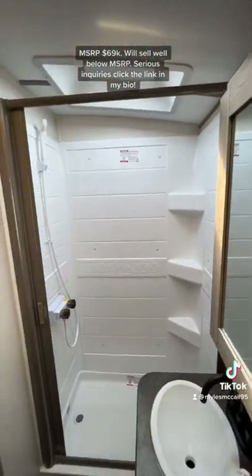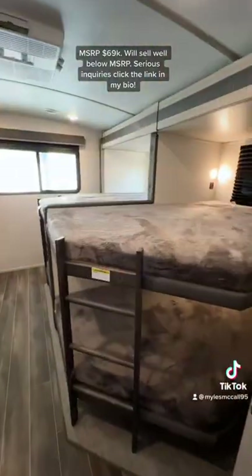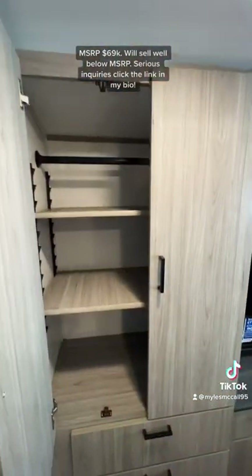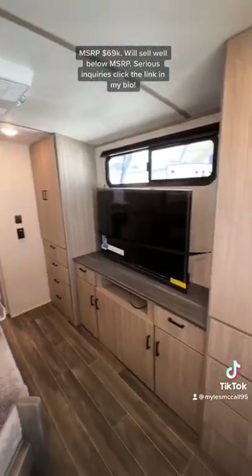Good size bathroom that'll fit somebody about 6'2 to 6'3 in the shower. And then you have the second pantry back here. And then look at this bunk room — you have four double-sized bunks back here, so you can sleep up to eight kids, with lots of storage space as well. Each bunk has its own light and USB ports, and you have another TV back here.